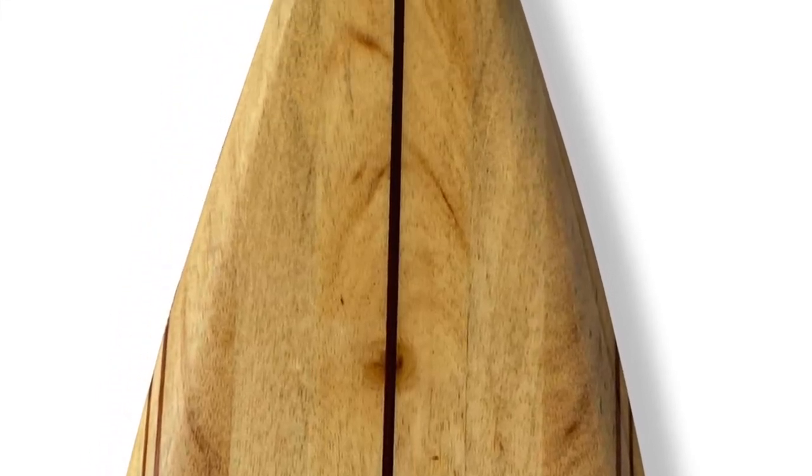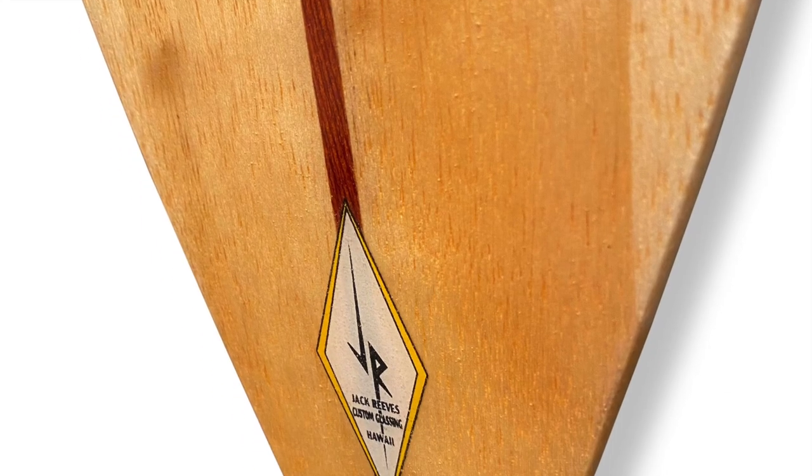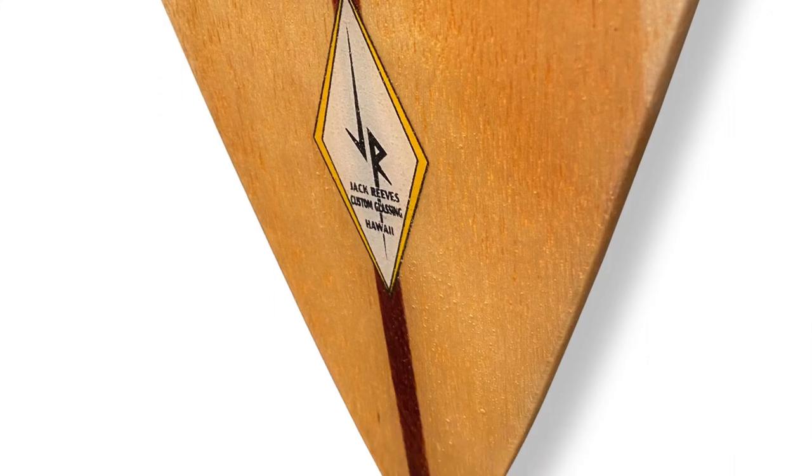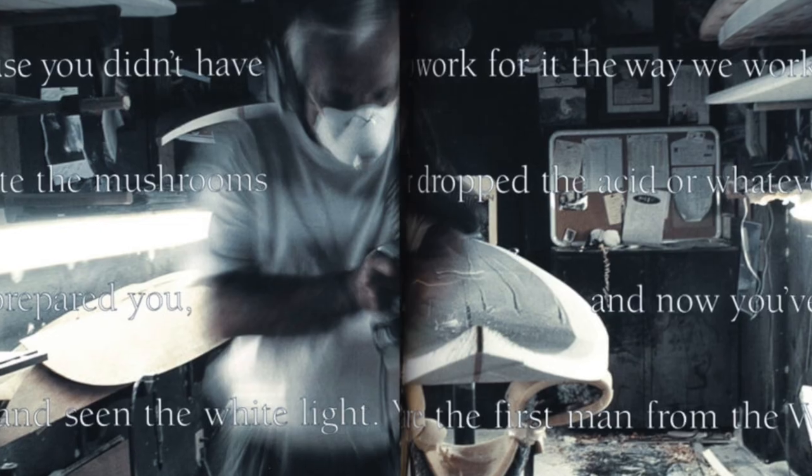This board is priced to move — holy mackerel, no reserve! What an opportunity. Quoting Jeff Hackman from an excerpt from the article 'The Life and Work of Richard Brewer' by Drew Campion, The Surfer's Journal, 1999.